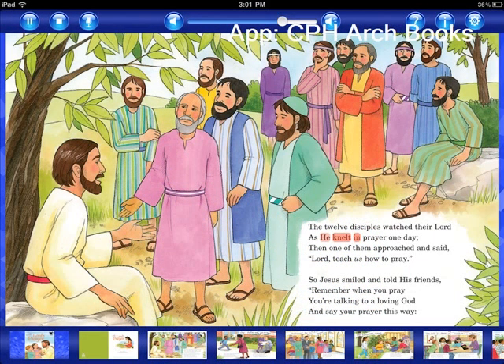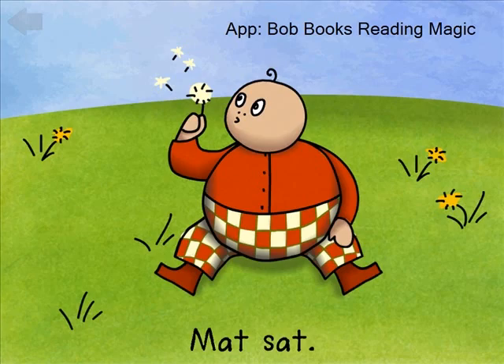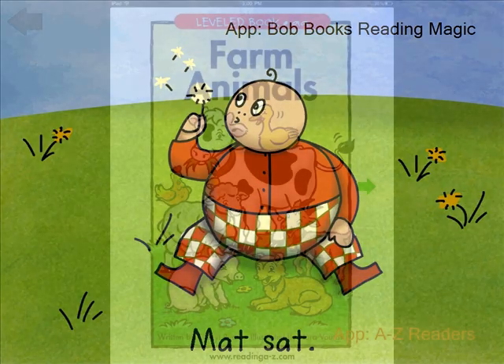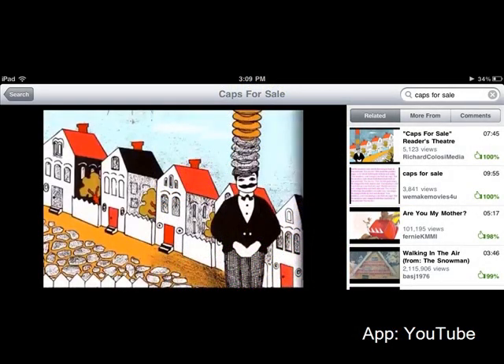We have started to explore different apps that offer electronic books that will read to the students or animate the stories for them. We have found leveled ebooks that the students can read on their own and have even discovered a few YouTube videos of books being read that the students can watch.